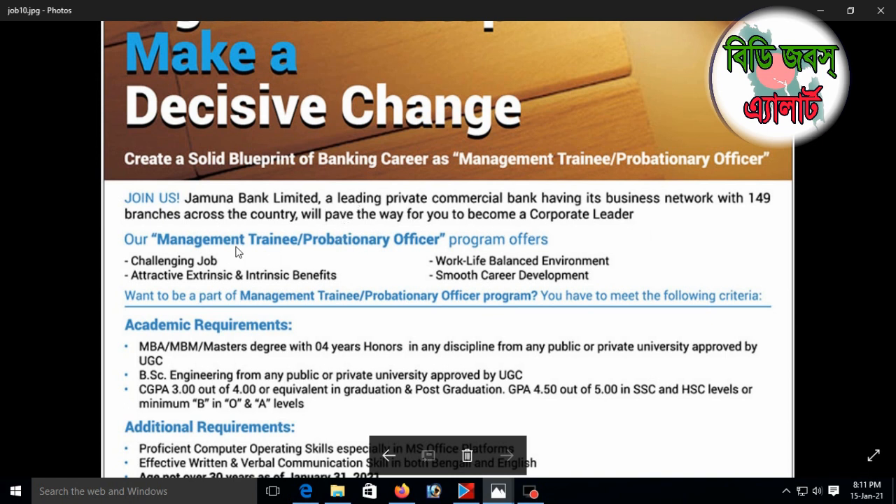Jamuna Bank Management Trainee or Professional Officer position — the general banking category.